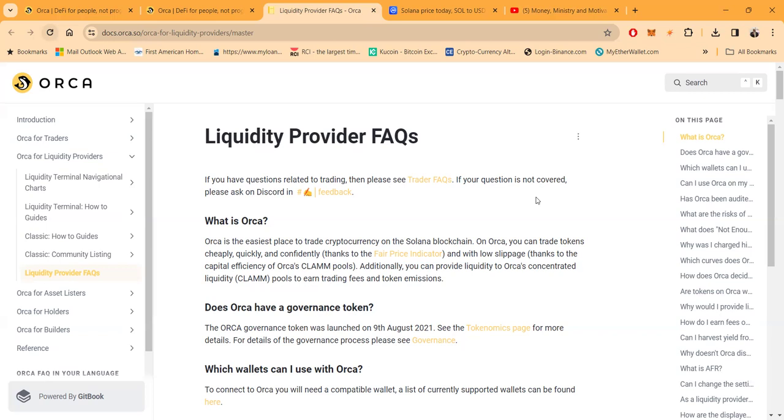One of the decentralized exchanges I feel very comfortable with after about seven to ten days is Orca. Orca runs on the Solana network. There are different networks — the Tron network TRC20, the Bitcoin network, the Ethereum network ERC20, the Binance network BEP20. The Solana chain has its own network, and the beauty of the Solana network is that it's lightning fast and the fees are super cheap. Orca runs on the Solana blockchain.